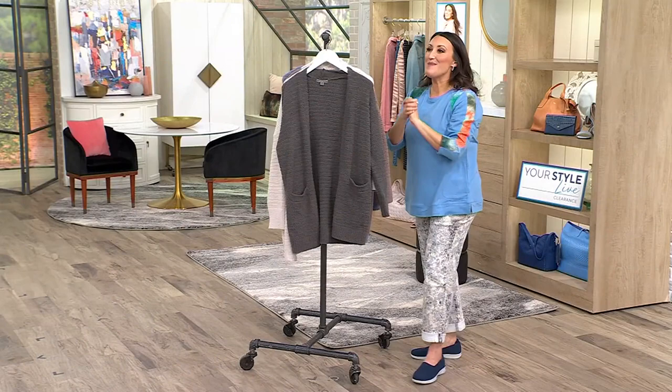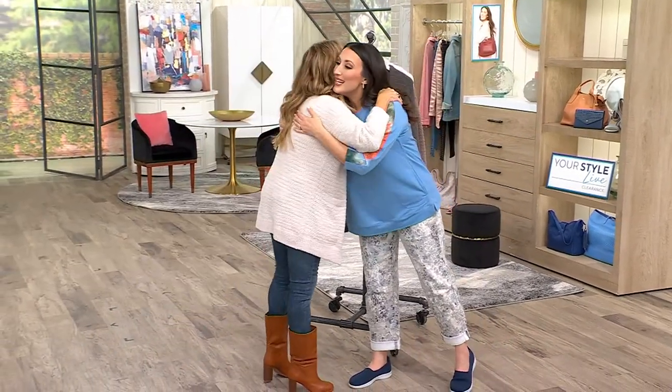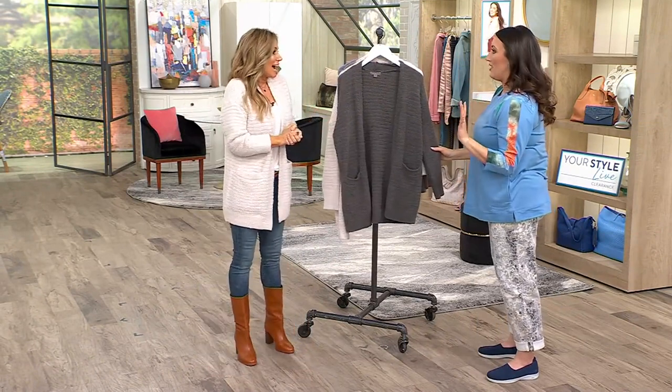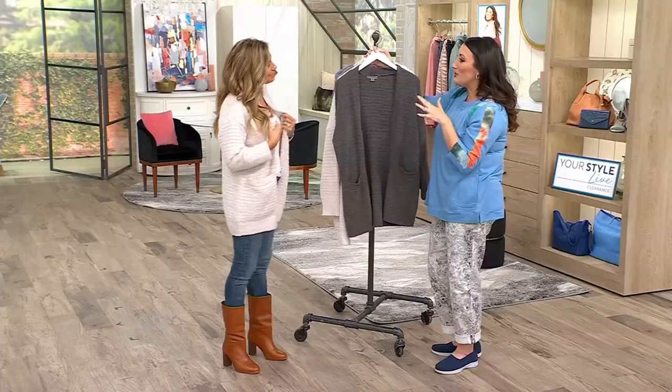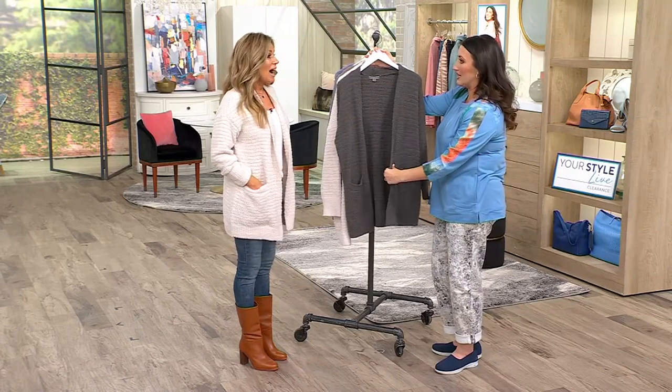Here to tell us all about it is my friend Maria Lougheed. I'm so happy to see you. Oh, thank you for having me! It's a crazy big winter sale. I feel like everyone upstairs has lost their minds because we are bringing you so many incredible sale prices. And I don't think I've ever seen Barefoot Dreams on a clearance sale price like this.